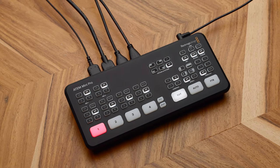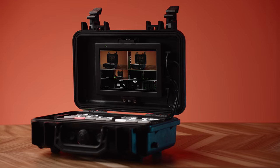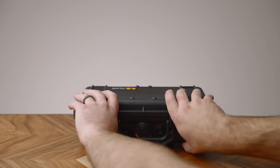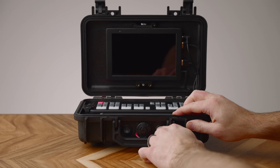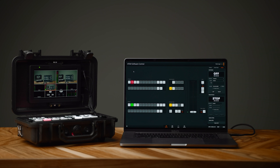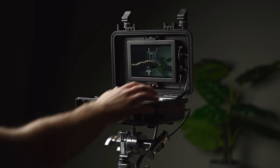Next on the list, we have the Blackmagic ATEM Mini Pro, and that thing is just an incredible device. I've used it a ton this year. I also built a custom case for it which you can check out, and I might have an update to that whole project. If you do anything with cameras interfacing with your computer, that thing is a must — the switching, the recording. I really want that new ISO model too. Love that thing to death.